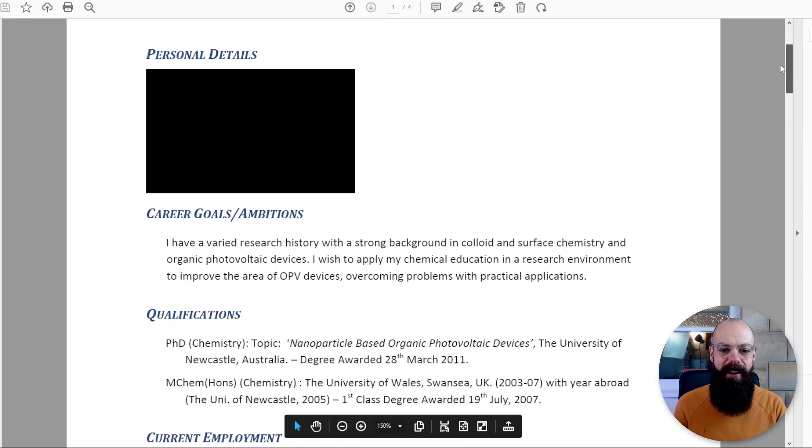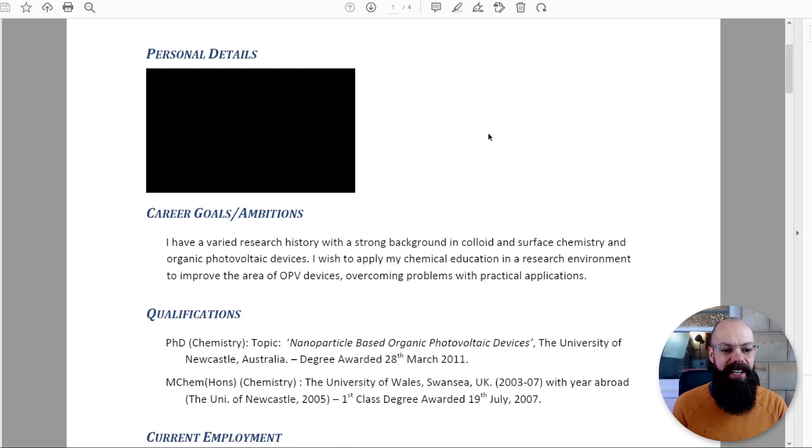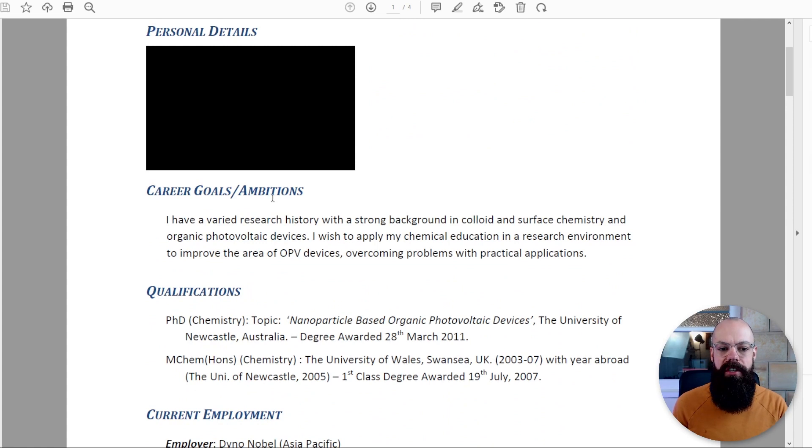One thing I want to point out is how ugly this CV is. Anything in academia doesn't have to be pretty — it just has to be functional. And that's kind of the motto by which I've decided to live my life. So let's have a look at the career goals and ambitions section. What I really wanted to achieve here was to talk about my career ambitions, but importantly, how that related to the job I was going for.